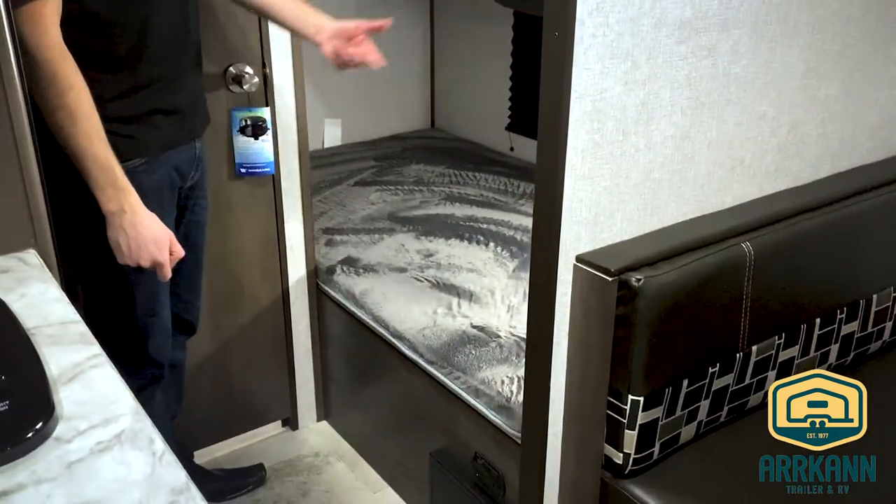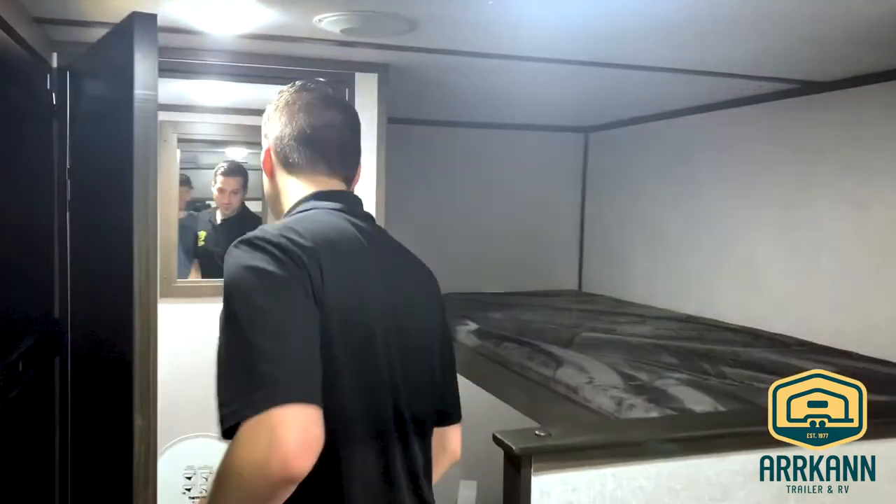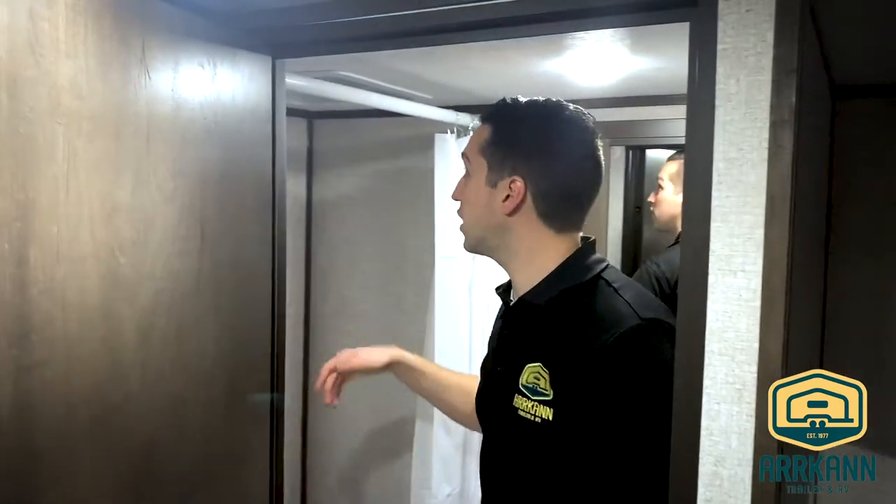You've got your own window under there as well as a light. Air conditioning is 13,500 BTU — the same size they put in a 30 foot travel trailer. Heading into the washroom, it's got the mirror, toilet, shower — everything you need.